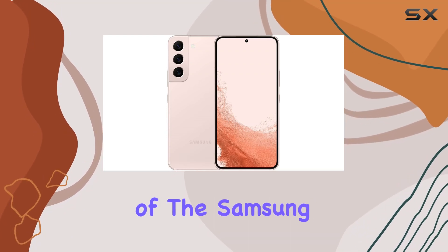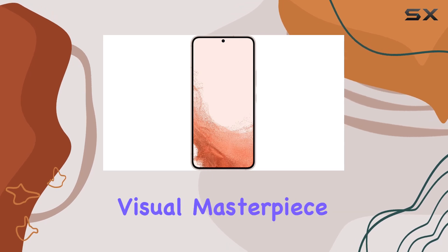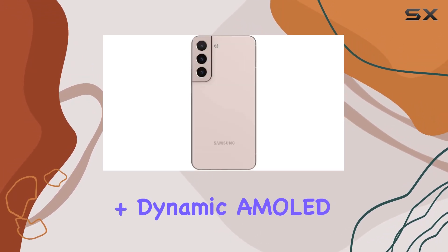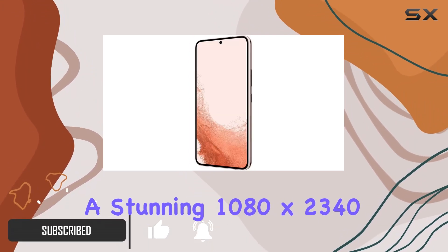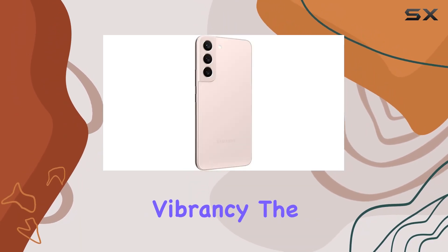Dive into the immersive world of the Samsung Galaxy S22 5G SMS901U1, a visual masterpiece boasting a 6.1-inch Infinity-O FHD Plus Dynamic AMOLED 2X display. With a stunning 1080 x 2340 pixel resolution, every detail comes to life with remarkable clarity and vibrancy.